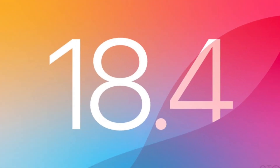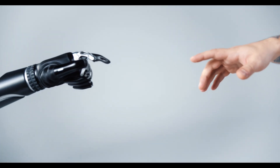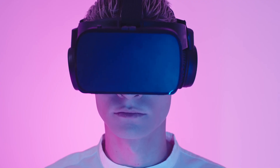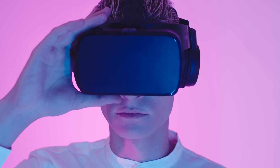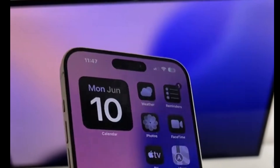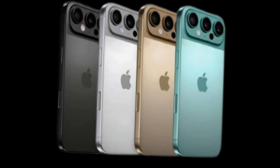If there's a marquee feature for iOS 18.4, it's the expansion of Apple Intelligence into Europe, along with Vision Pro compatibility and new language support for French, German, Italian, Portuguese, Spanish, Japanese, Korean, and Chinese. That's tens of millions of iPhone 16 owners who can finally use the feature Apple says the new iPhones were built for.